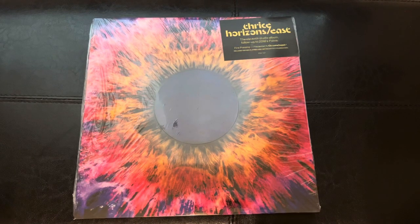Hey YouTubes, I'm going to unbox the latest studio album from Thrice. This is Horizons East.